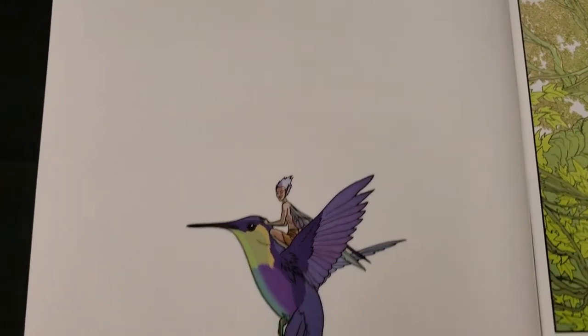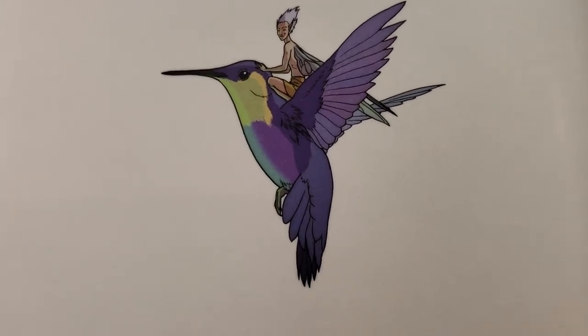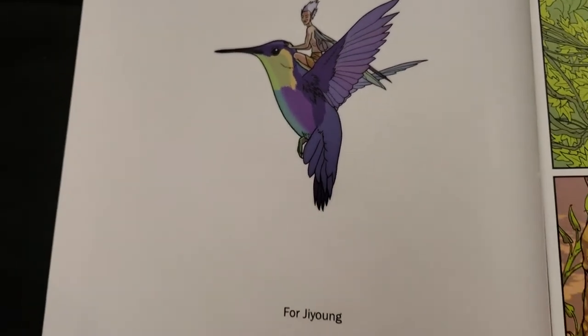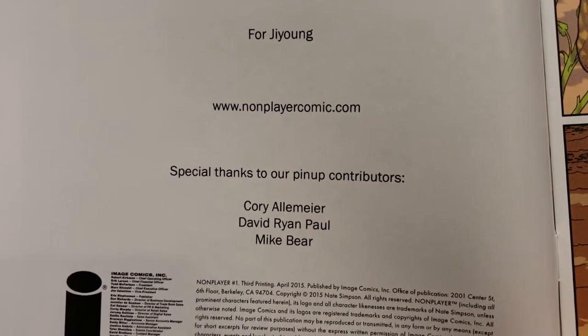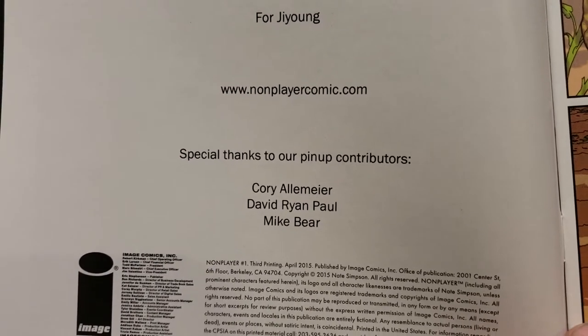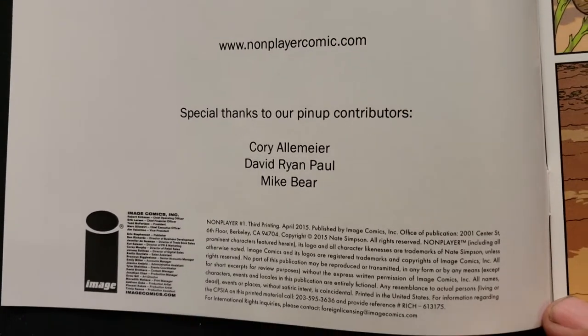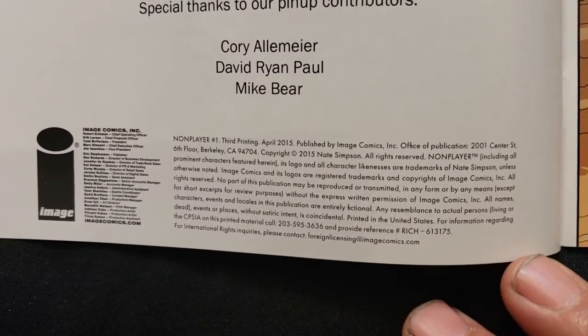Okay, let's see. There's nice artwork right there on a little fairy — not a hummingbird — so you know they're little. Forgy Young. nonplayercomic.com — I guess you can go there, might be to get some. I don't know if they did a trade paperback or not yet. It would be nice.